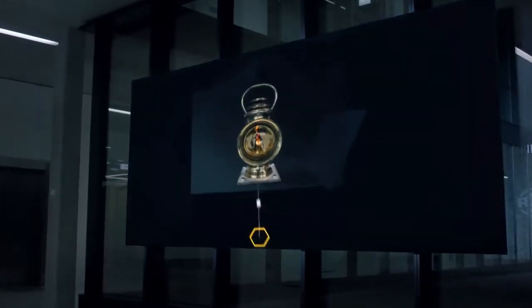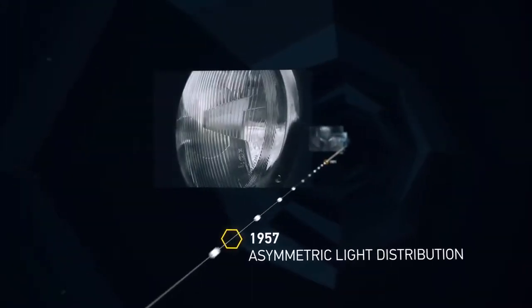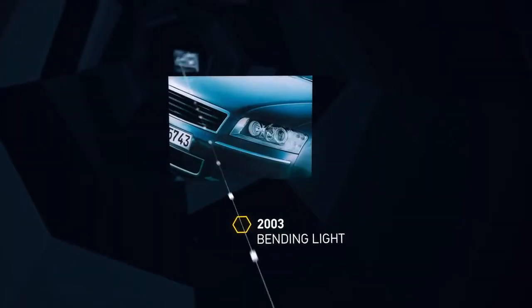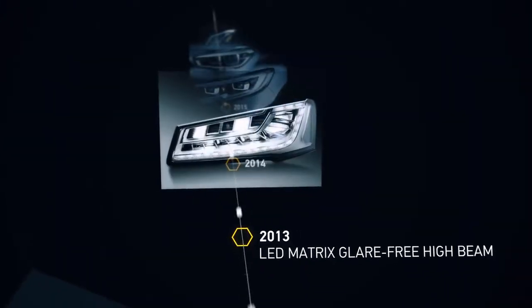It started with a simple flame, which burns bright to this very day. That spark of inspiration behind everything we do. Hella has been innovating for over 100 years. Shining examples of industry-transforming light technology define us.